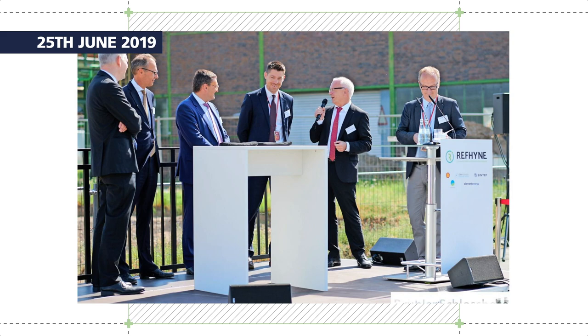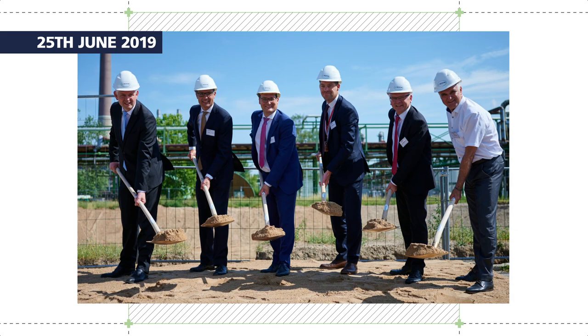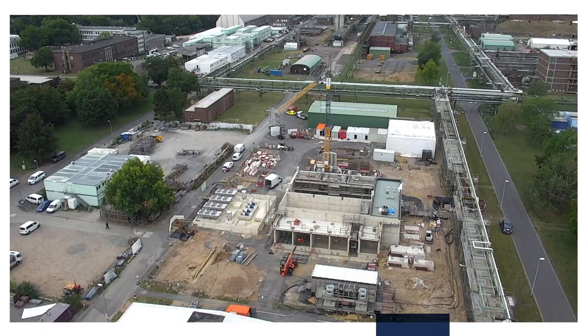The groundbreaking ceremony was held at the Veseling refinery on the 25th of June and marked a major milestone in the project implementation. Once the construction permit was granted, the construction work could be started in mid-2019. The area located in the middle of the refinery on the Veseling site was cleared, and construction started with laying the foundation plate and installing two large cranes before the building could be erected.